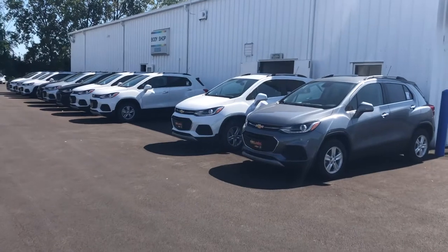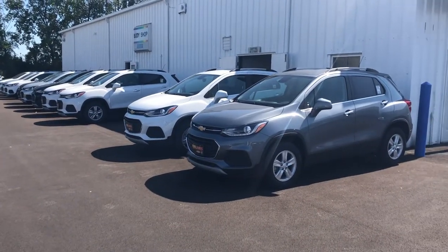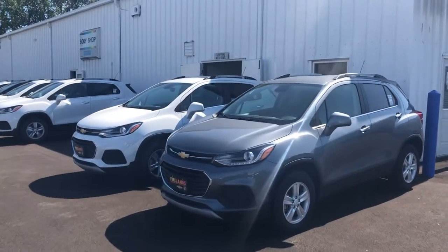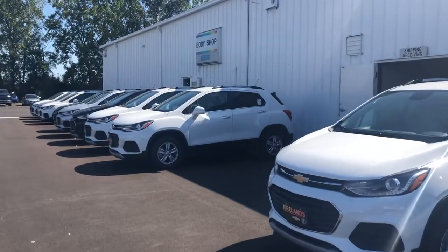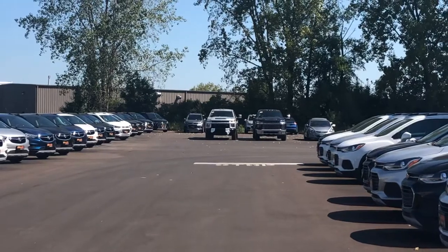I want to thank you for your interest in the Chevy Trax. Of course, the Trax is a very popular SUV sold by Chevrolet, available in both front-wheel drive and all-wheel drive. We do have a very nice selection of Traxes — they're all down the row here, and we have more back here in the corner as well.